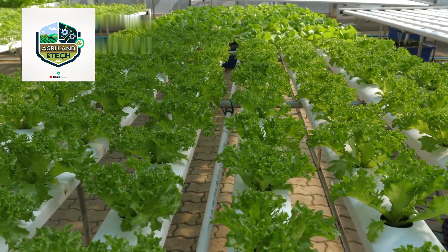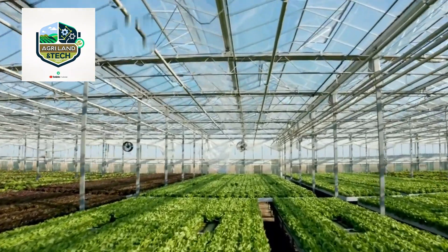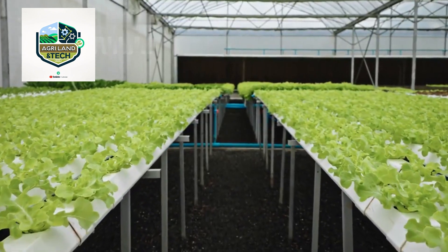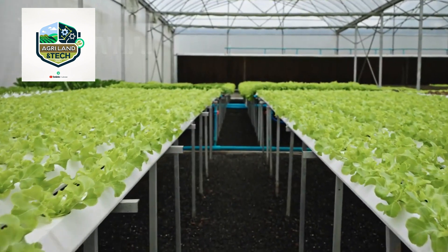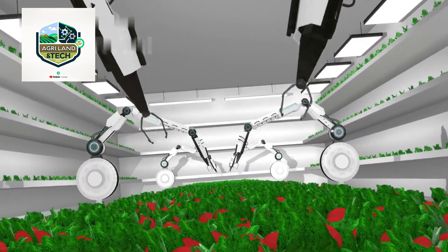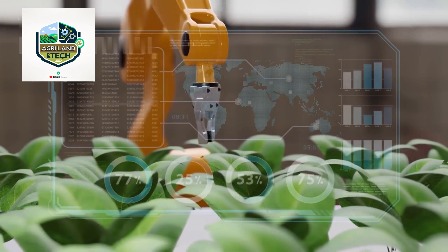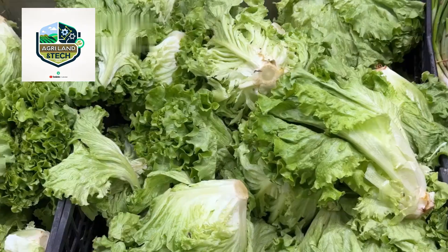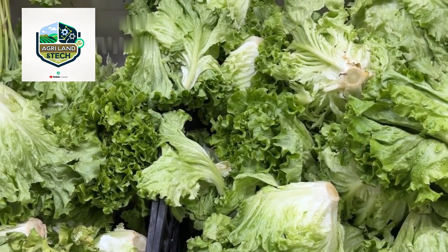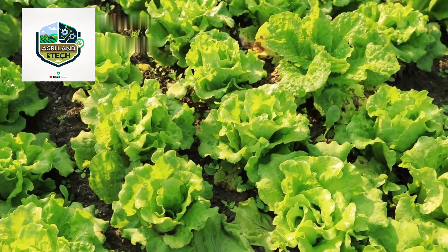As global demand for fresh produce grows, lettuce farming is evolving with new sustainable practices. Many farms are adopting hydroponic and vertical farming methods to reduce water usage and increase production efficiency. AI and robotic harvesting systems are also playing a major role in shaping the future of agriculture, helping farmers reduce labor dependency, cut costs, and improve overall food security. No matter how it's farmed, the importance of fresh, high-quality lettuce on our plates remains the same.